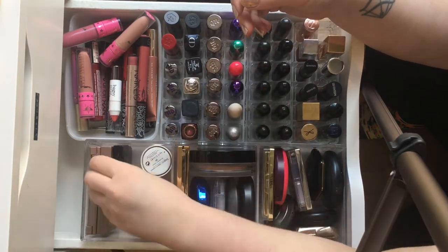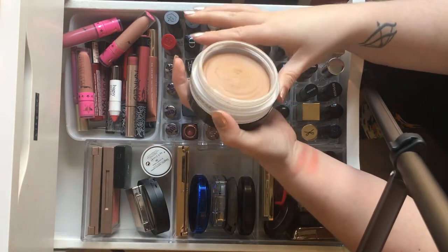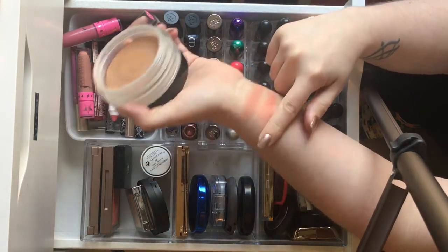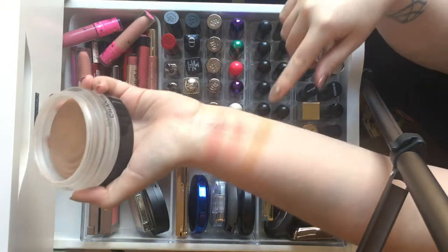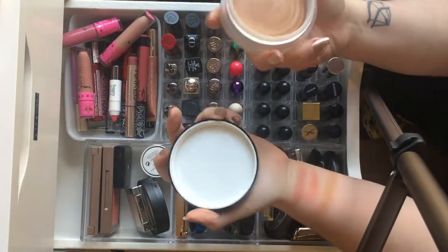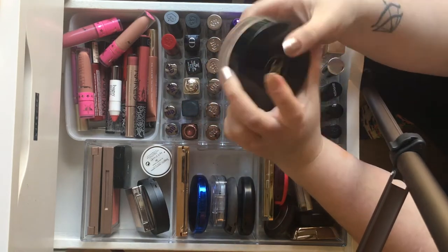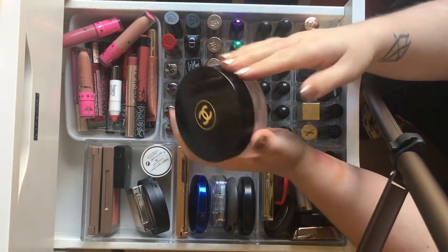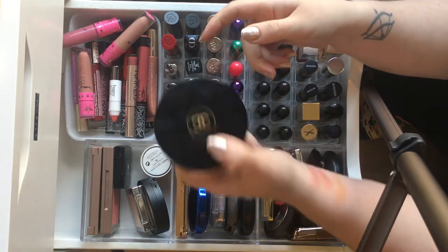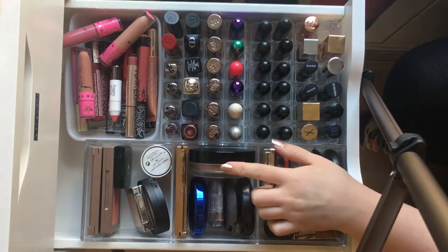The only thing left from that side is the Chanel Soleil Tan de Chanel bronzer. It is a cream and it is my go-to for days where I want to look like I've actually got a tan. It blends out flawlessly — I don't ever feel patchy or orange with this on. As much as the packaging is ridiculously huge and it's expensive, it is 100% worth the cost if you're pale and looking for a good bronzer.